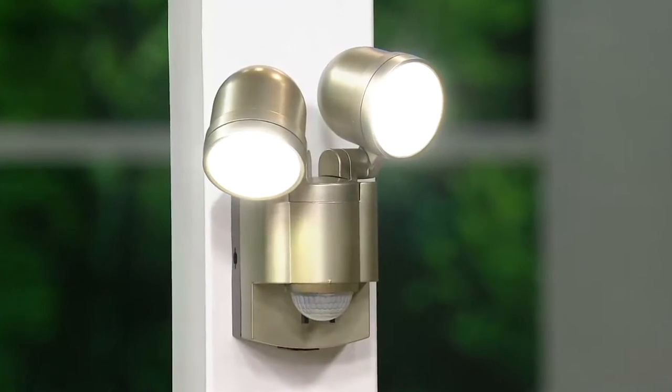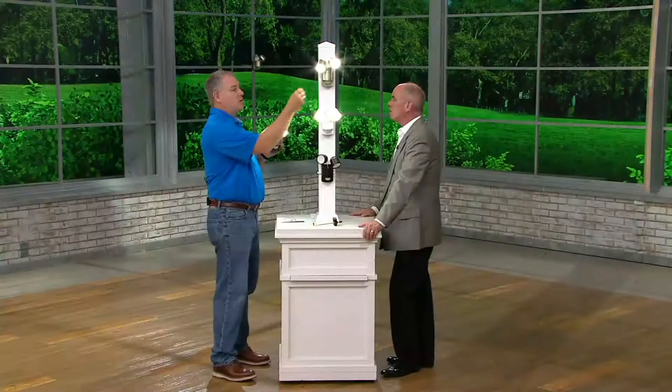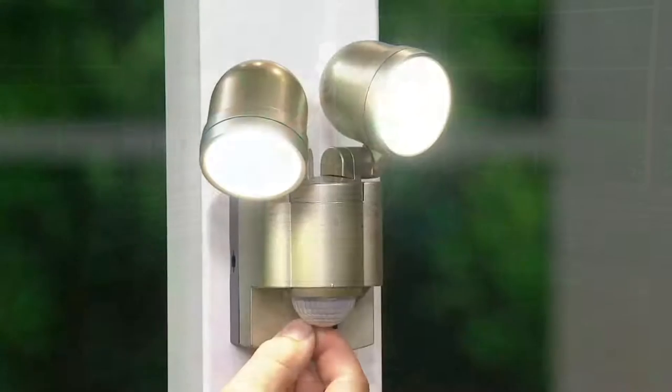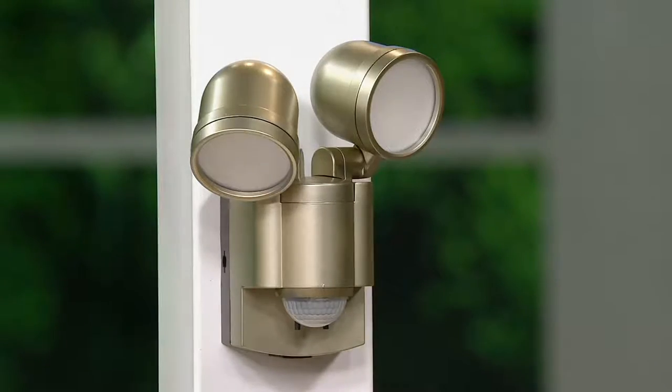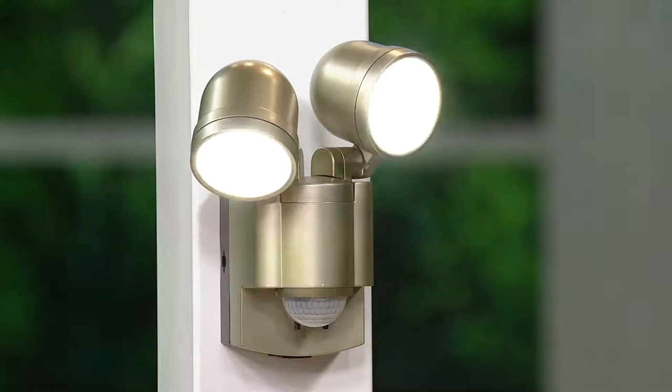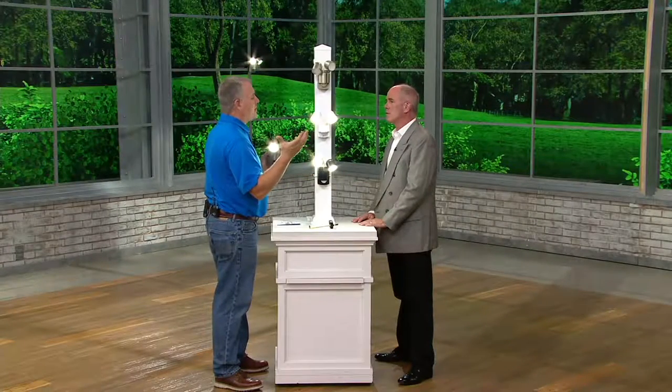You can also set them to flashing mode by simply turning this. You can have them set up as security lights so that if someone walks into the backyard, they flash. The other good thing is you can have it set so it activates not only at nighttime but also during daylight — which you're not going to find in the home stores.